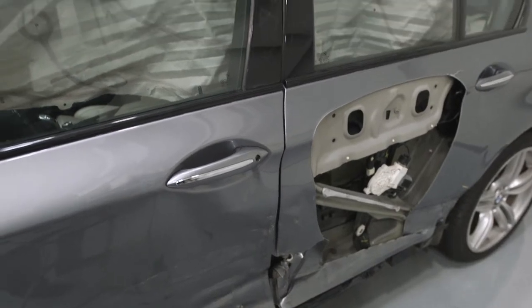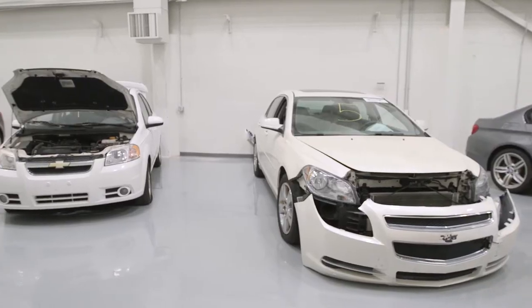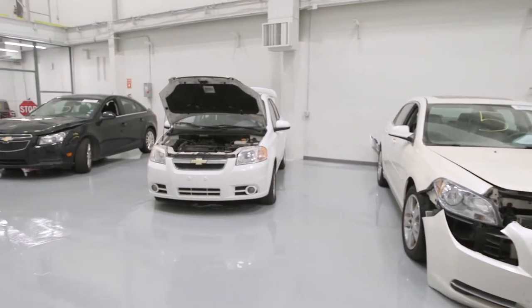We're in a training facility that's utilized for all different levels of field reps. This facility is for the auto field reps where they can come in and take a look at damaged vehicles, understand the damage, how it's going to be repaired, and see the process from where it starts to getting it finished.